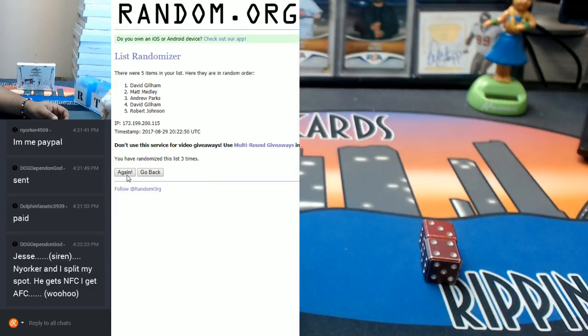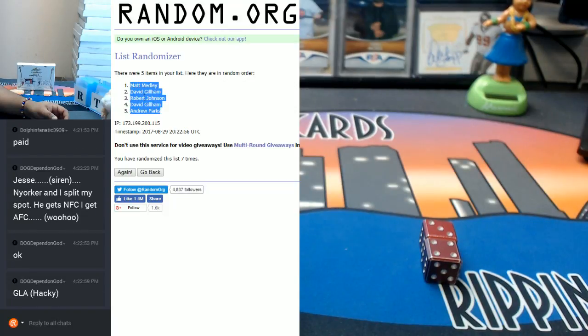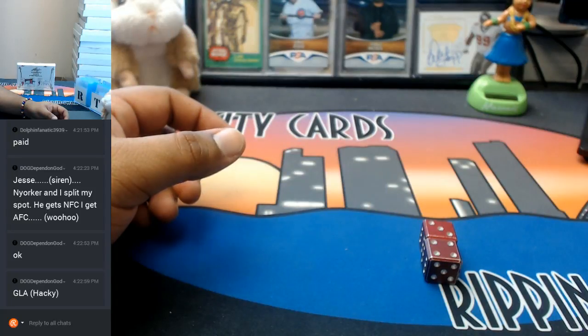And the numbers are 2, 3, 4, 6. And the money shot for our draft order — boom! Dolphin Fanatic, sorry about that man, getting the short end of that stick there. But he will still be receiving an autograph. Let's paste this and now let me show it off.